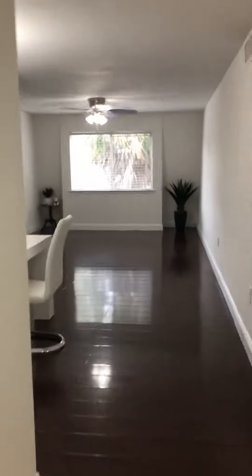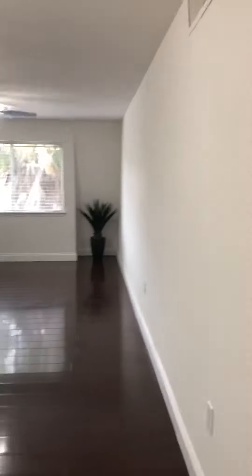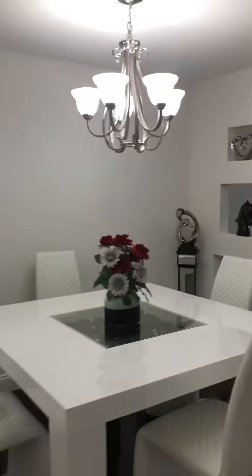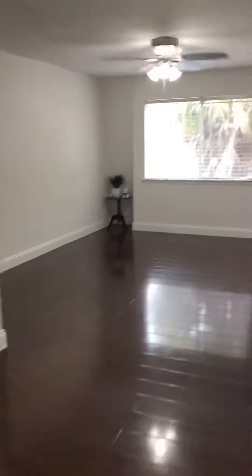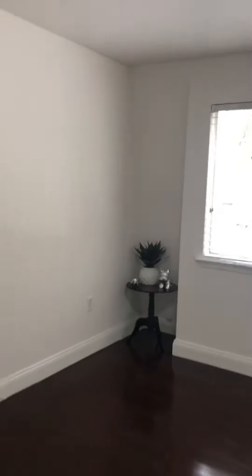It's very spacious. Look at its floors. It has been freshly painted. This dining set is included in the sale.